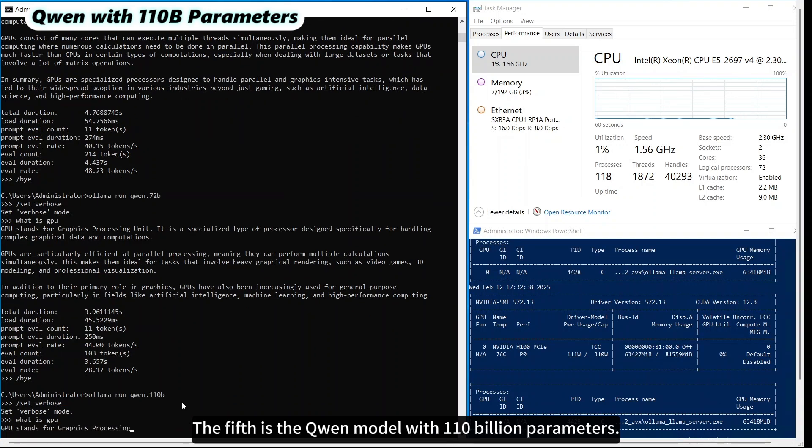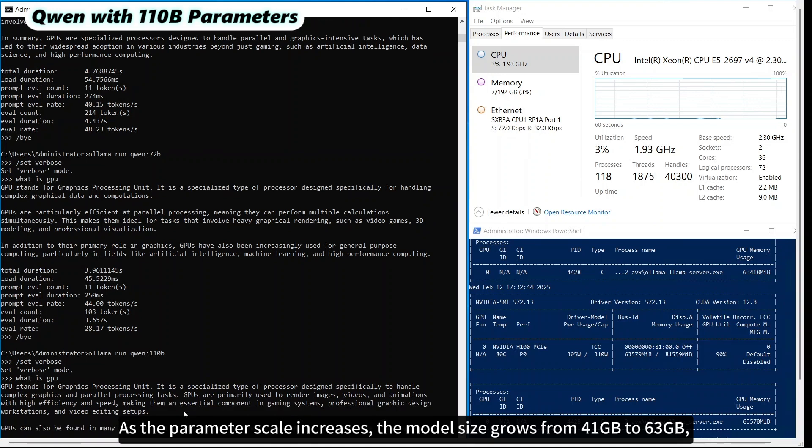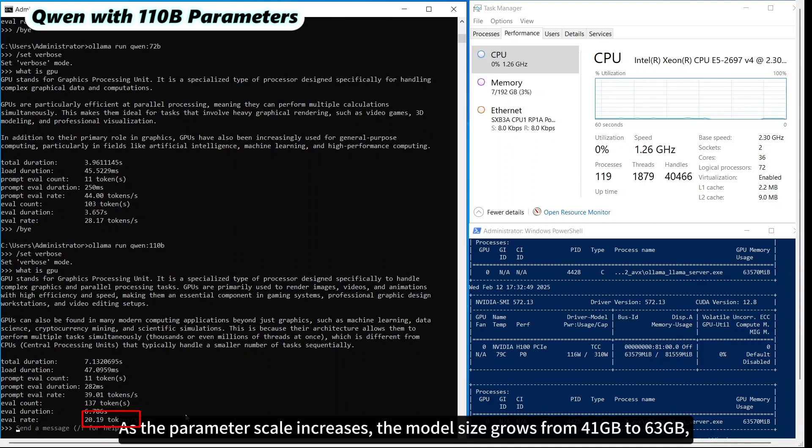The fifth is the Qwen model with 110 billion parameters. As the parameter scale increases, the model size grows from 41 GB to 63 GB, resulting in a further decrease in inference speed to 20.19 tokens per second.